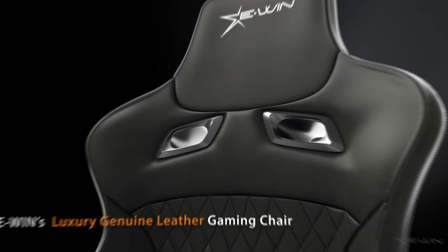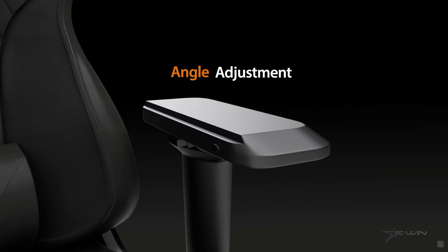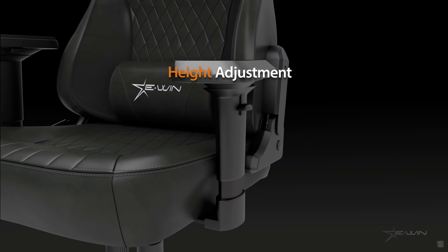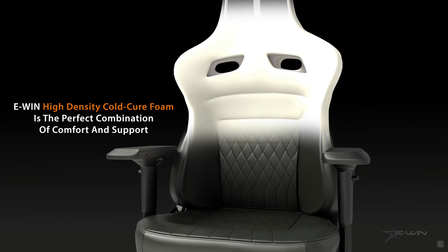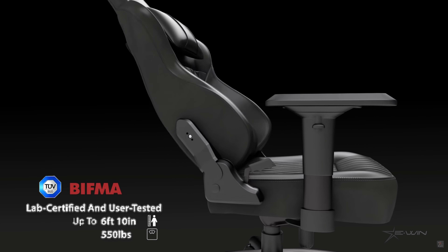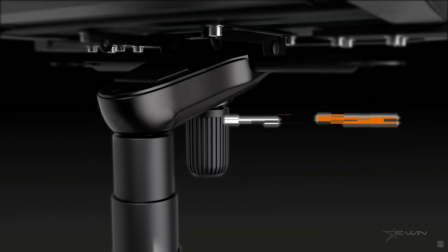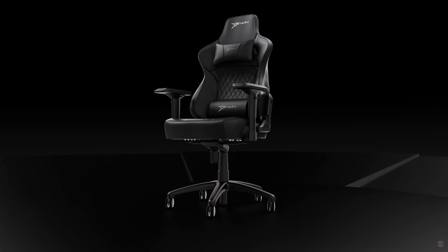Does your butt get tired when you're marathoning your favorite game or hard at work on content creation, maybe even working from home? The Ewin Flash XL Series gaming chair is one of the best chairs on the market today, with stain-resistant 2.0 PU leather, comfortable cold-cure foam, and the ability to withstand over 500 pounds. Right now it's on sale, and if you use the code VICTORS you'll save 25% off. Check out the full unboxing and review in the description — the pebble design doesn't give you pressure on your thighs and it's wide enough to fold your legs. Head to ewinracing.com and use voucher VICTORS for 25% off.